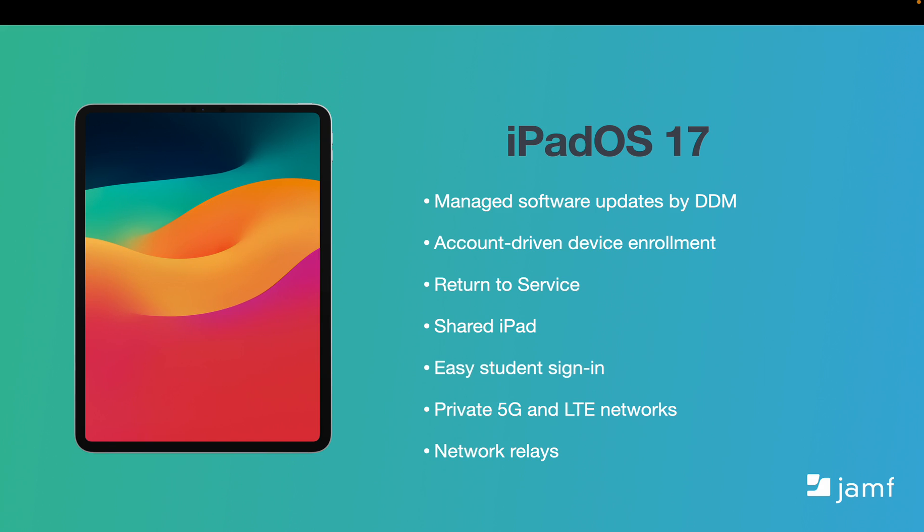For iPadOS, there are many of the same highlights as iOS, but two additional ones stand out. Easy student sign-in allows teachers to help get their students on the lesson plan in a better, more streamlined way. And the await user configuration key allows IT admins to fully configure a device after login. Apple also sped up logging into shared iPad for new users.